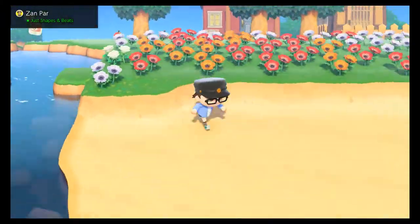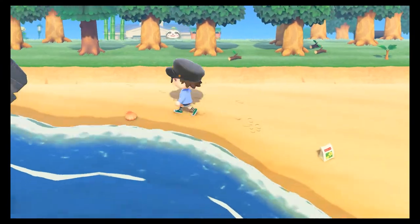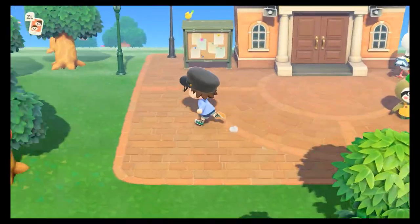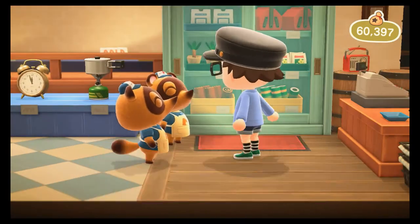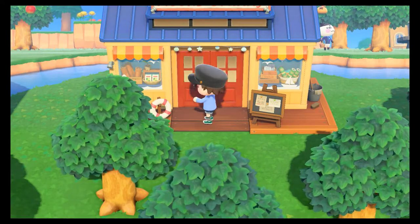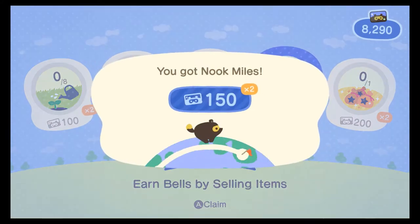It does take a long time to get Nook Miles Tickets, but if you're trying to find a specific villager, you can buy a lot of Nook Miles Tickets to get them. It does take a lot of effort, but you can get a lot of them — like 200,000 or 100,000 if you keep on doing it.